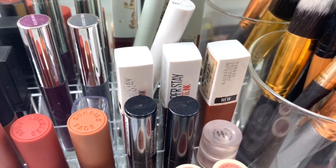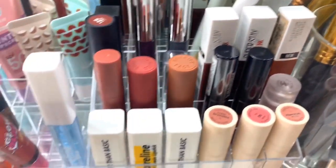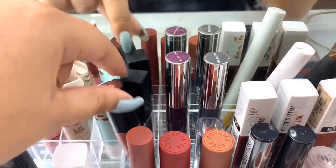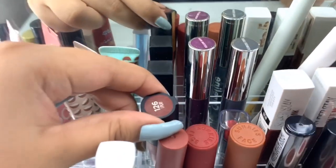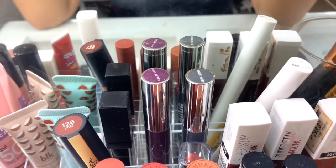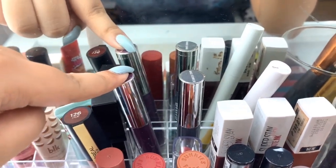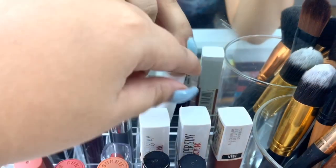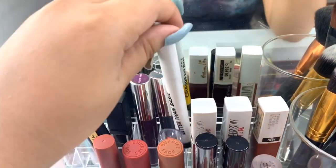In the back are the Maybelline Superstay Matte Ink — those were a holy grail when matte lipsticks were trending. But now almost everyone is going for a natural glossy lip. There's also an L'Oreal lipstick in the shade I Play. In the very back are products I use for creative makeup looks — really bold liquid lipsticks including a black one from Detail Cosmetics, Violet and a bluish-grayish Wallflower from Caroline, and the Caroline Kiss Stick in Martian, which is a green lipstick.